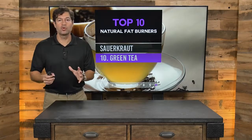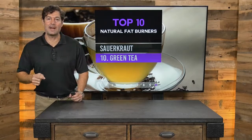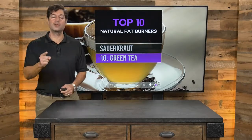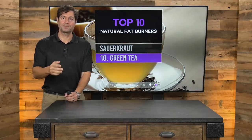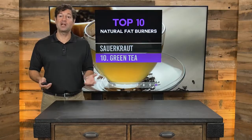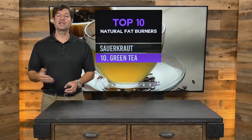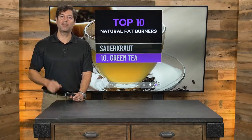I'm Jordan Rubin here on Ancient Medicine Today talking about the top 10 natural fat burners to help you lose weight around the midsection, arms, and legs. But more than that, feel great — because each and every one of these fat burners has no side effects, only side benefits. You're getting a double whammy at minimum. Ancient Medicine Today is here every day, brought to you by draxe.com.